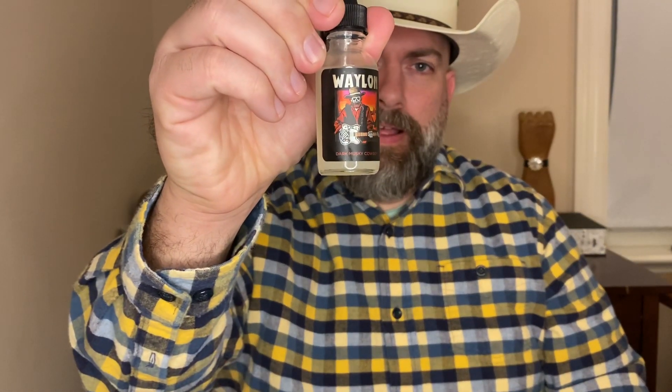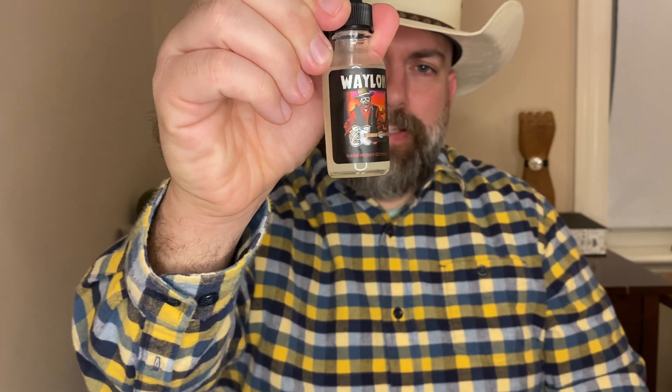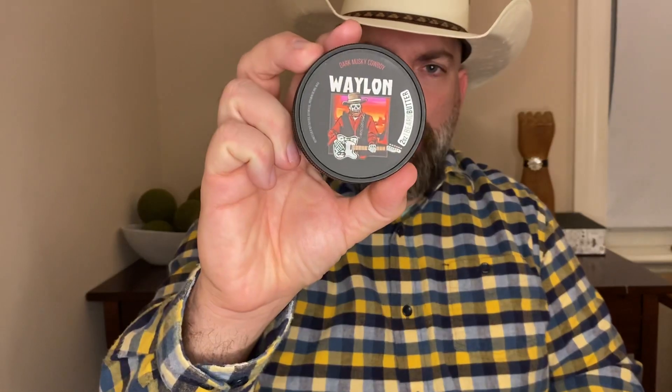Look at that artwork — just great, great stuff. So I've got it in the oil, and I've also got it in his butter here, matching artwork there. The butter smells exactly the same, just as good.